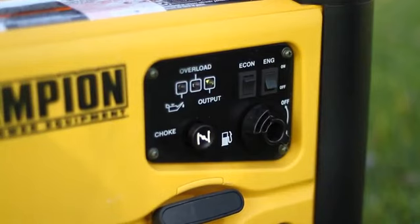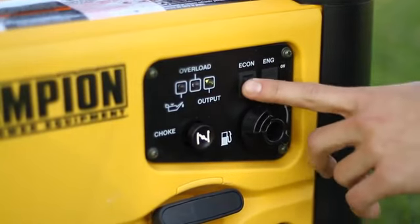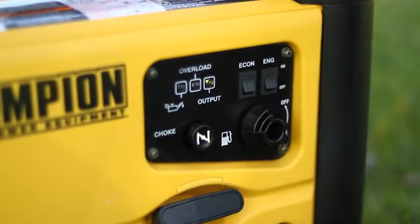The economy control switch can be activated in order to minimize fuel consumption and noise while operating the unit during times of reduced electrical demand, allowing the engine speed to idle during periods of non-use.